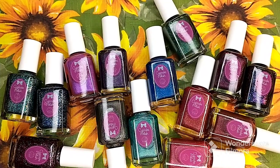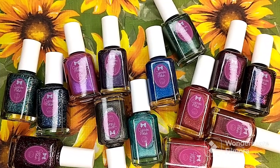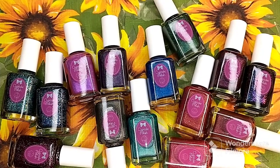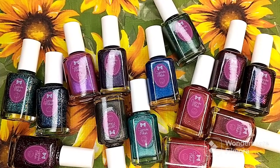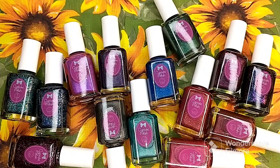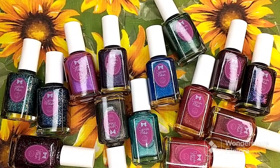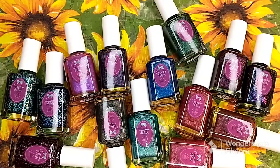Hey everybody, welcome back to my channel. I am filming a little swatch with me of my recent polish hauls. I did not have enough time to do the haul videos plus swatches, and I do apologize for that. I did have a request for swatches, so I'm going to go ahead and start off with the cupcake polishes that I recently picked up.